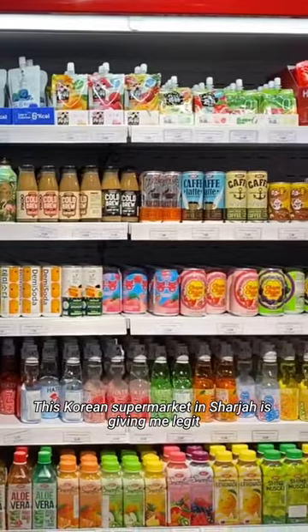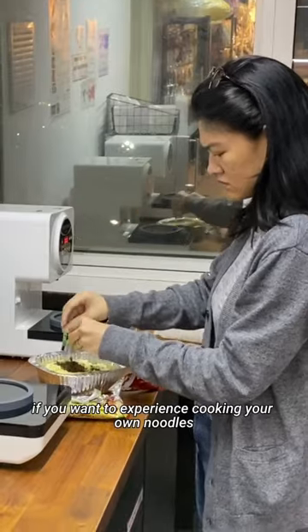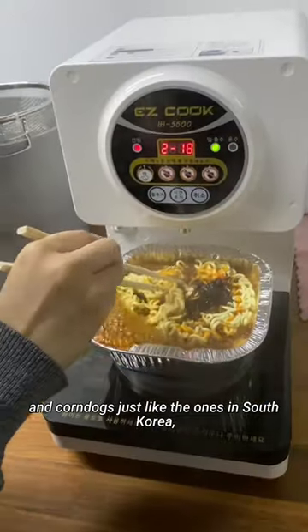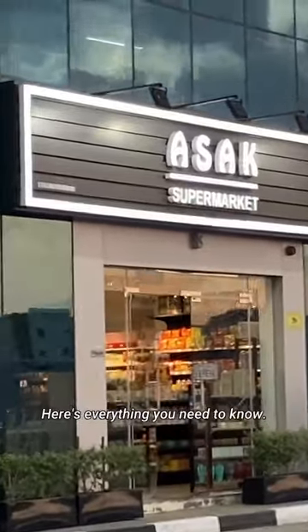This Korean supermarket in Sharjah is giving me legit so-called convenience store vibes. If you want to experience cooking your own noodles and corndogs, just like the ones in South Korea, visit Asak supermarket branch too. Here's everything you need to know.